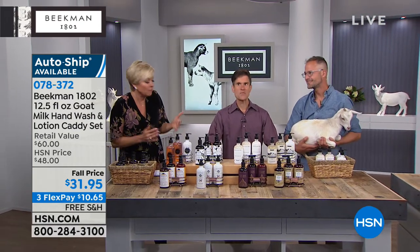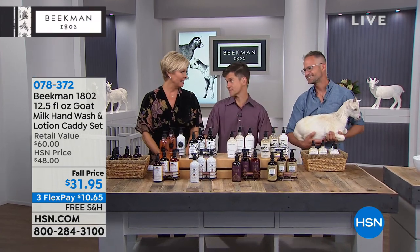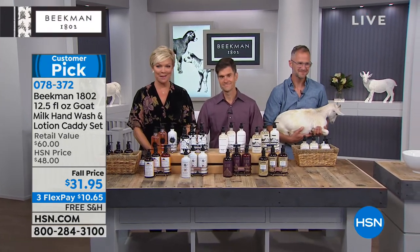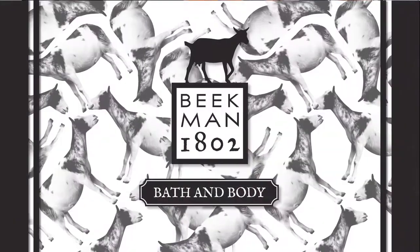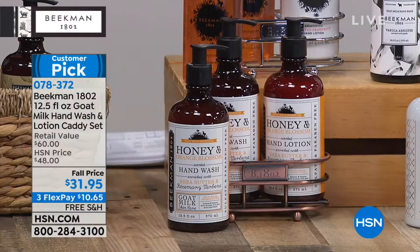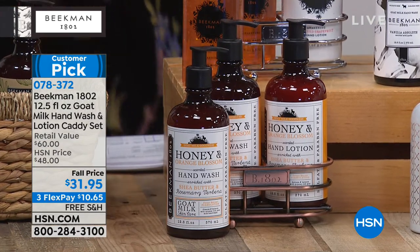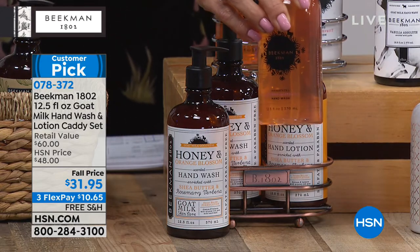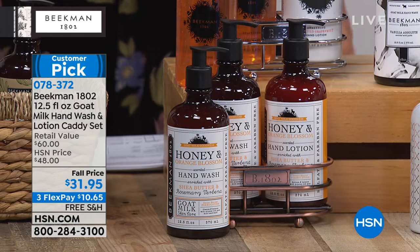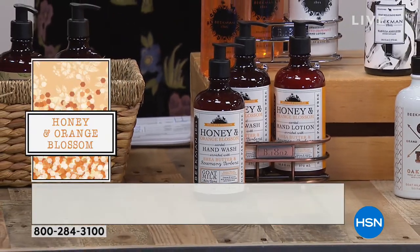There were people everywhere — we say it's the world's largest gathering of neighbors. I bought two sets of these when I was up in Sharon Springs at the Mercantile — major customer pick on the caddies and very limited. You're getting your choice of any of the scents, but you're getting the hand wash and the lotion in the caddy, plus a separate refill on the hand soap — all packed with goat milk. An amazing giftable at $31.95 on FlexPay.